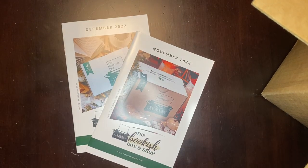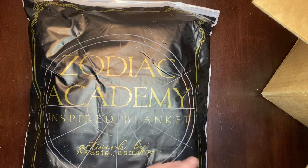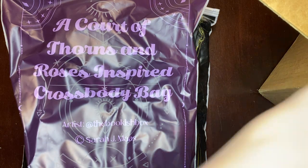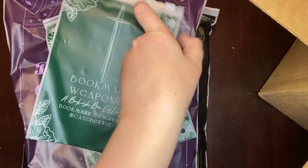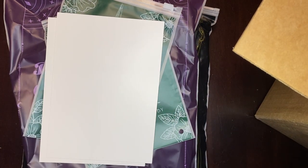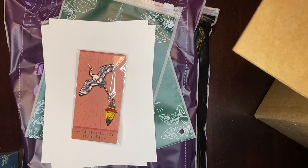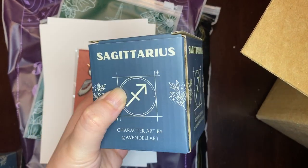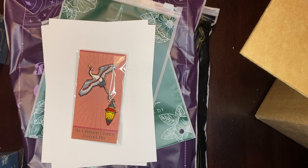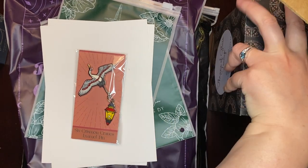We've got a Zodiac Academy inspired blanket. Looks like they just put everything in here. We've got a bookmark and another bookmark. So this looks like this is the YA box. The reason I say that is because in the YA box they are doing these Zodiac candles — we have Sagittarius and Capricorn in here. So this is the YA box and everything is in it.